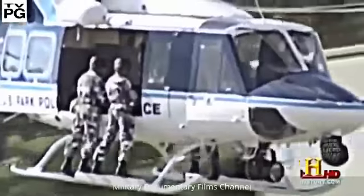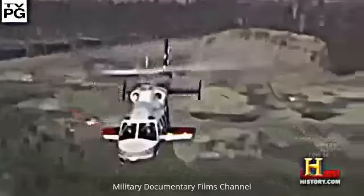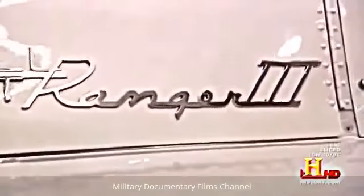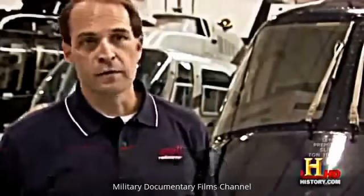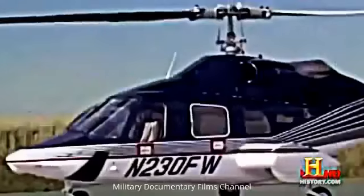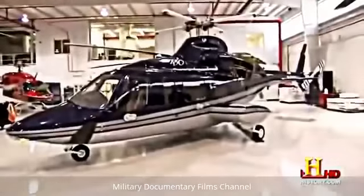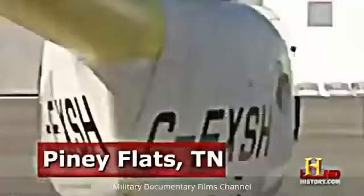Helicopters aren't just for police forces or the military — some individuals and corporations enjoy the luxury of commuting as the crow flies. For that, many people turn to Bell Helicopters, which offers a helicopter for any need, whether corporate travel, VIP transport, or trips from the golf course to the boardroom. Once you decide on a Bell helicopter, Edwards and Associates is Bell's completion house of choice.